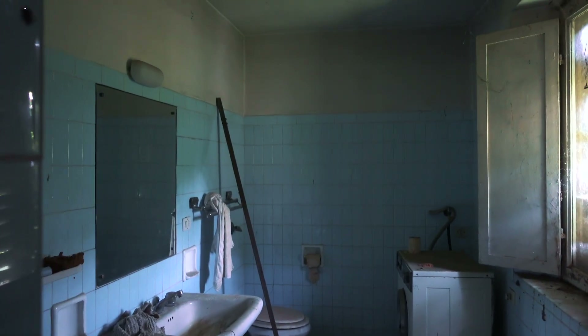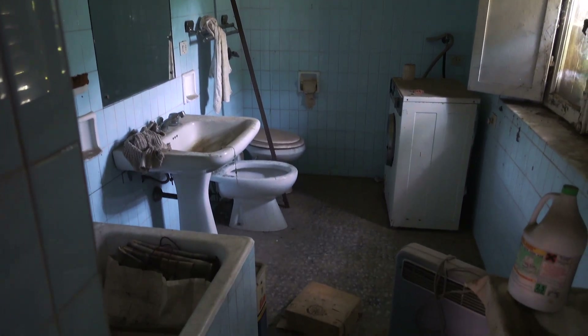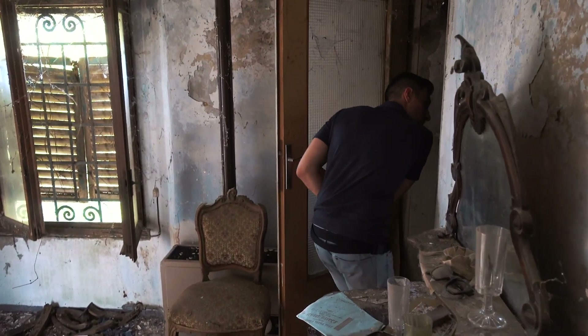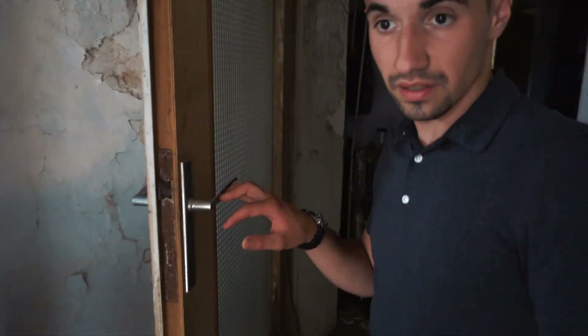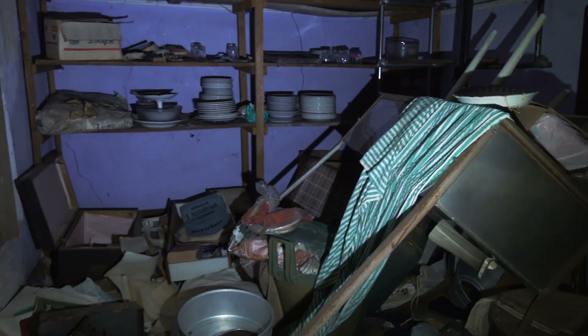It's a pretty modern washing machine they had. I think the house looks older than it is — it's just been abandoned for quite a long time in the middle of nature. Right here it's also completely dumped; this was a storage area. But still, all their plates, kitchen amenities, and jars have all been left.